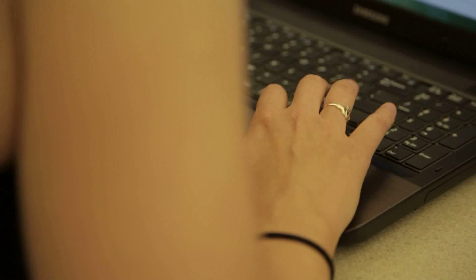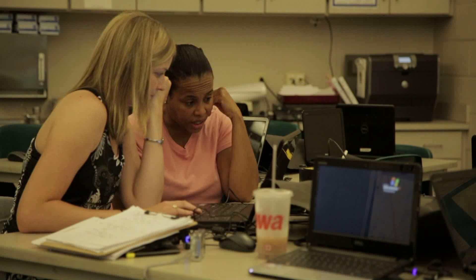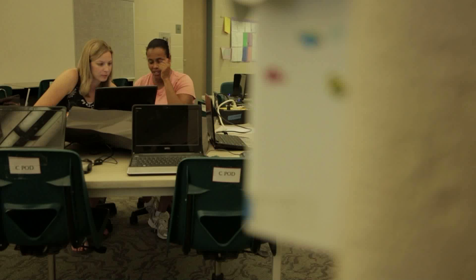One more way the state is blazing a trail is through a program called eLearning Delaware. eLearning Delaware is our online professional development program. All teachers in Delaware need 90 clock hours over five years for re-licensure, and the eLearning Delaware courses do count toward those clock hours. Online professional development is important for educators in the fact that we can take professional development to the educator 24-7, 365.